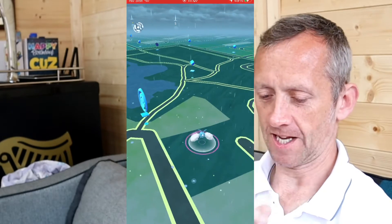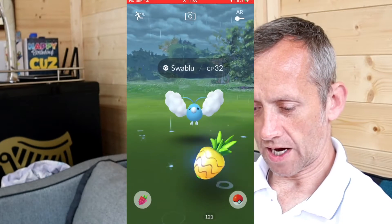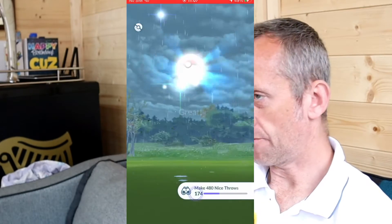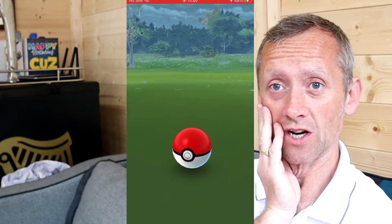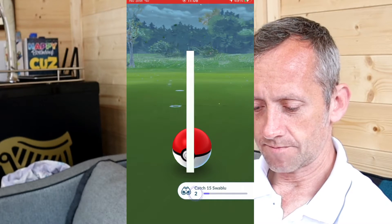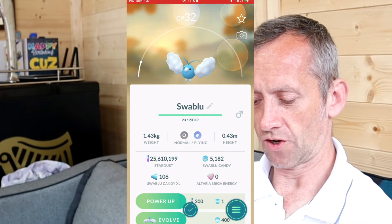Going to the shop to get more incenses. Not shiny. I can't remember how to do the quick catch. Let me check the stats to see where I am with the Swablu candy. I'm hoping to get enough to max one out. After this there are Altaria mega raids starting today.